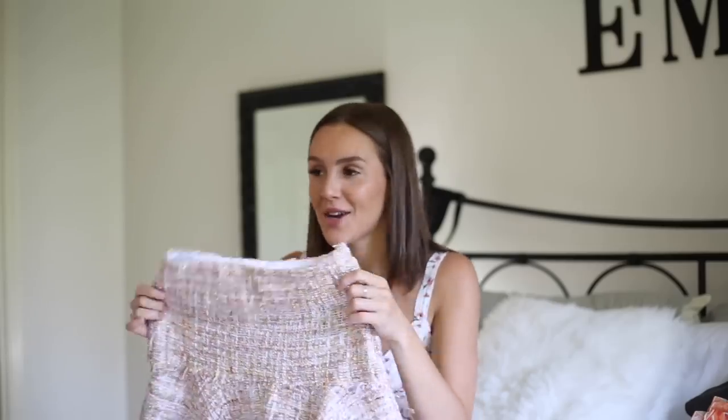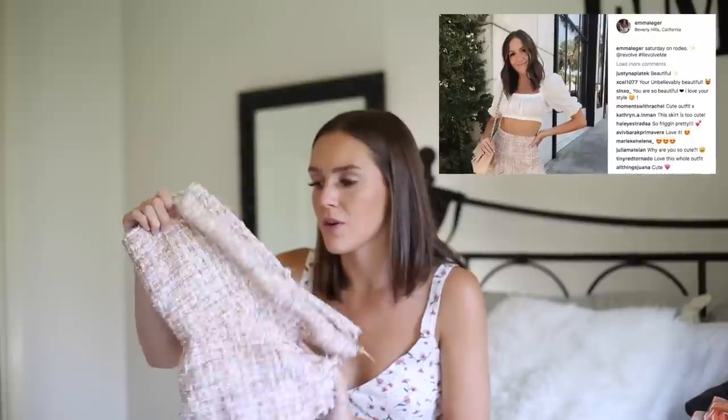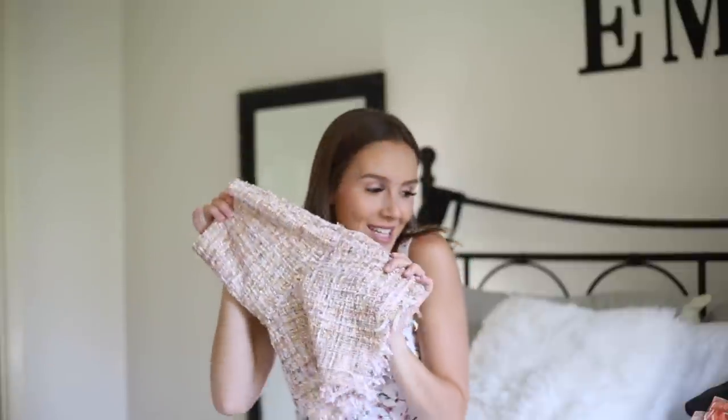The last thing from Revolve I wanted to show is by the brand LPA — it's this tweed skirt. I'm obsessed with tweed; I think it's so 90s and it's coming back into style. This skirt is probably the prettiest skirt I own. I've worn it before in LA and I'll insert a photo. I tried to get the matching top but they sold out of it right away, which I was so heartbroken about.